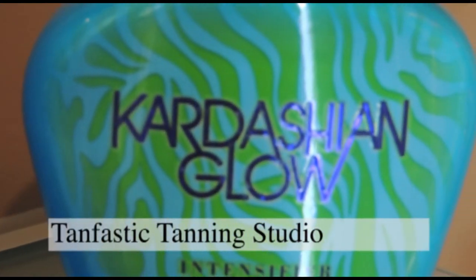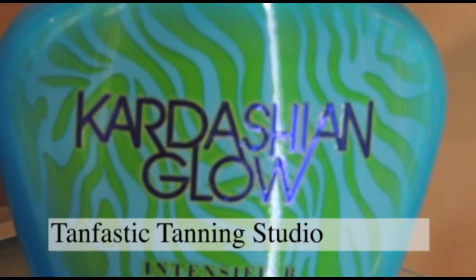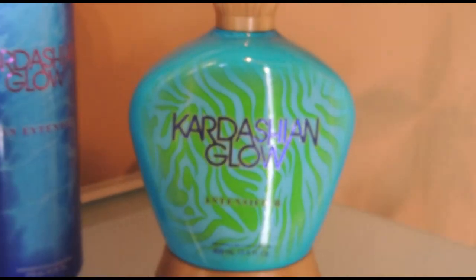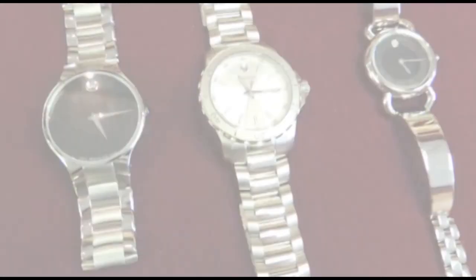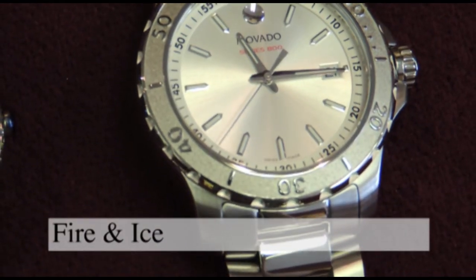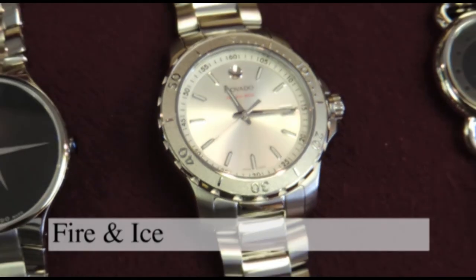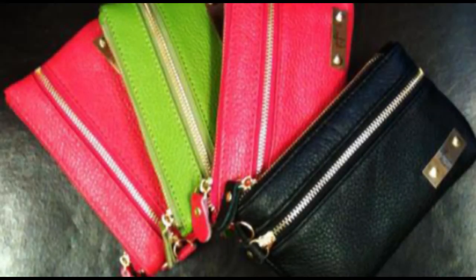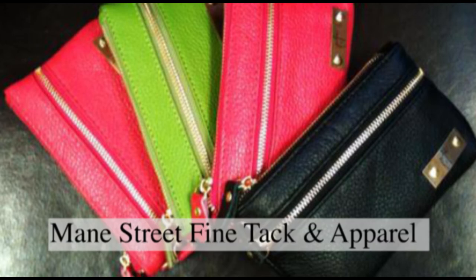Keep up your tan with Kardashian Glow tan extenders and intensifiers. Check out this unique selection of designer watches for men and women. Keep your keys and phone in this cute little wristlet and never lose them again.